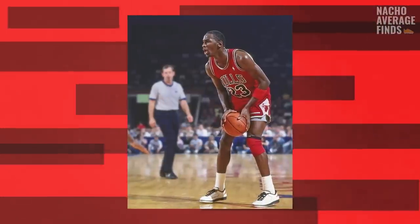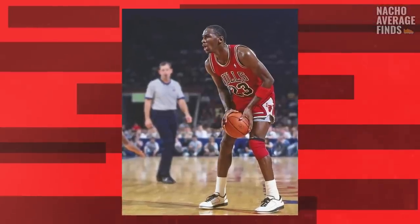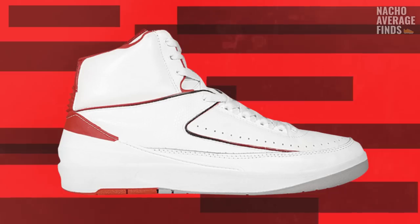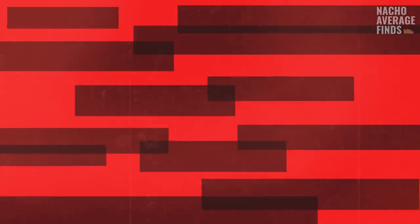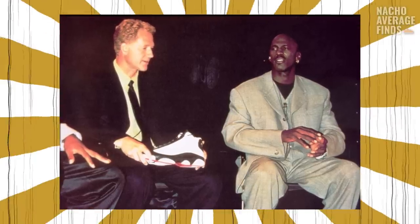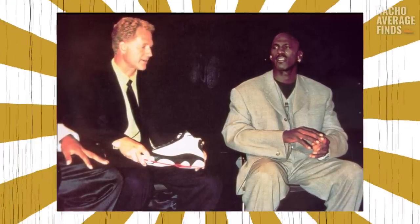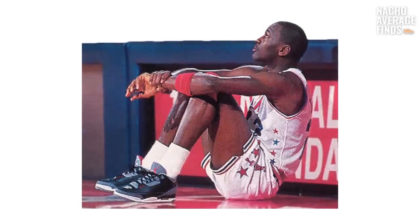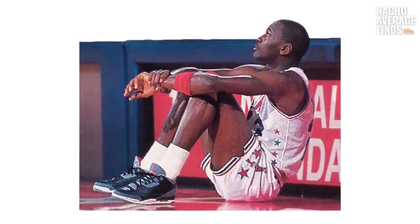If you watched our videos on the Jordan 2 and the Jordan 3, then you know that MJ was not happy with his relationship with Nike after the relative failure of the Air Jordan 2 — he was literally ready to sign with another brand. Tinker Hatfield saved that relationship and secured MJ's partnership not by simply designing a dope successor to the Air Jordan 2, but by showing MJ that his voice was gonna be heard and that his influence would impact the design of his own signature sneakers.